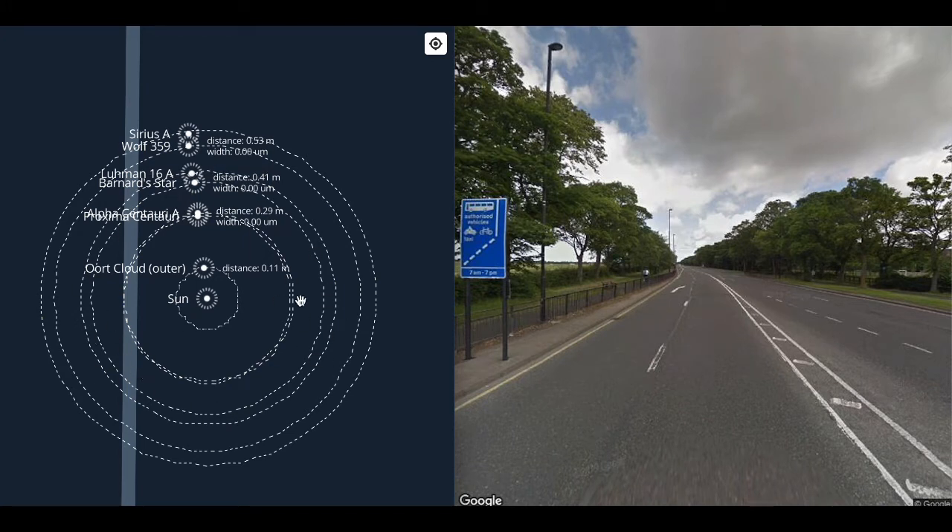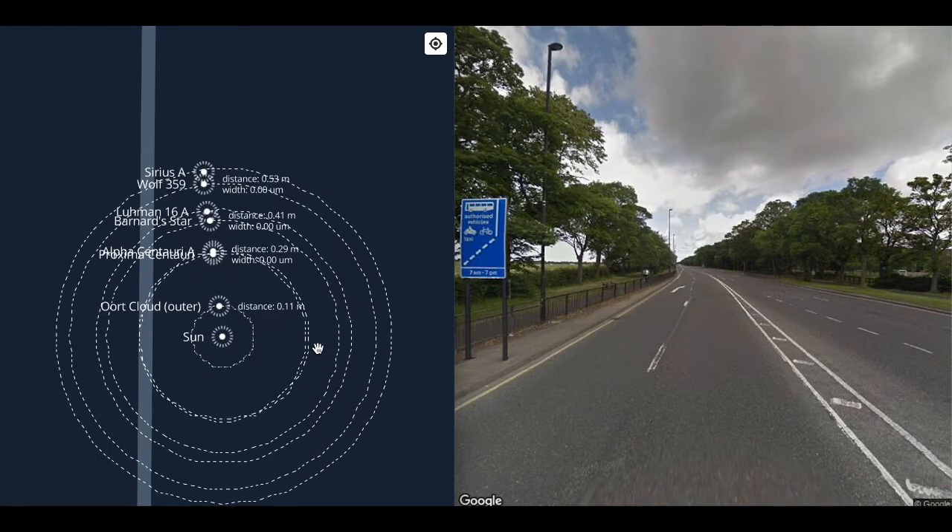Yesterday's walk — the Oort cloud and the nearest stars — fills a one-metre wide beach ball, 16 light years across. The walk before, the solar system — planets, asteroids, and the Kuiper belt — is a hundred microns across at this scale, a speck of dust. The Sun meanwhile is 10 nanometers across at this scale, the size of a protein.